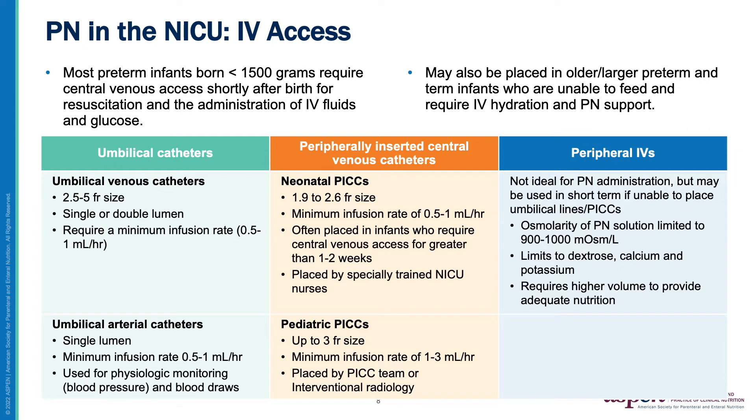IV access is placed shortly after birth for most preterm infants born less than 1500 grams and older preterm or term infants who are unable to feed and require IV fluid administration. Umbilical catheters may be venous, for fluid and medication administration, or arterial, which are typically used for blood pressure monitoring and drawing blood samples. PICC lines are placed in infants who may require central IV access for longer periods of time. PIVs are typically placed for infants requiring short-term, non-central IV access for fluid or medications.